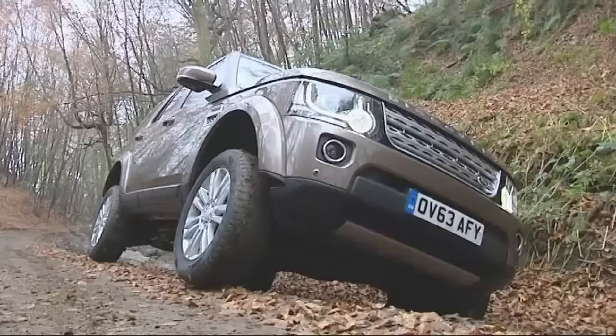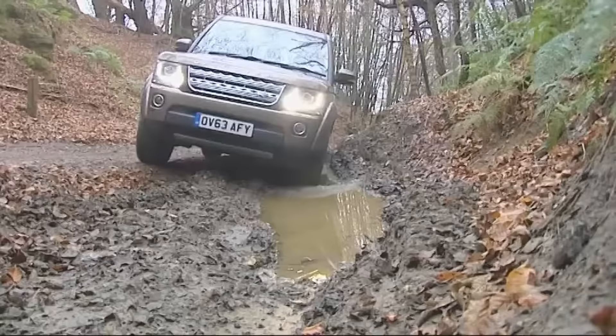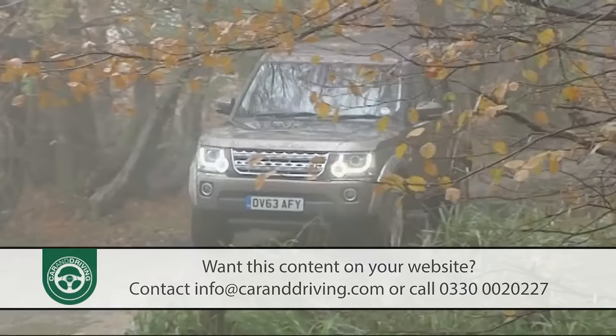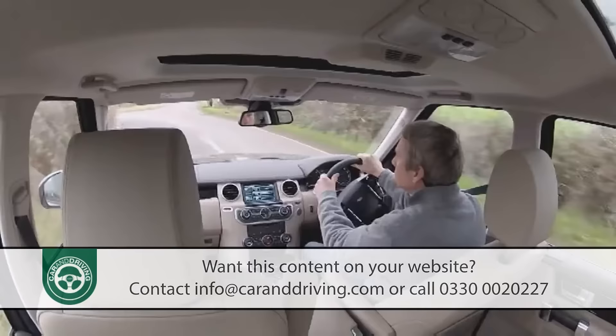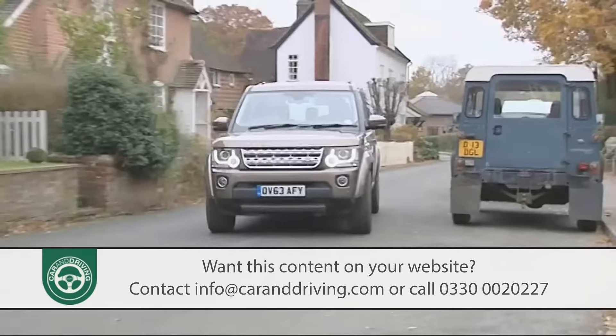There's nothing quite like a Land Rover Discovery, and this improved 4th generation version continues to offer the toughest, the most practical and the most capable choice in the large SUV sector. Recent changes have added extra high-tech equipment, a whole raft of subtle cosmetic updates and a greater emphasis on improved efficiency and lower emissions. The result is an even more compelling multipurpose proposition.